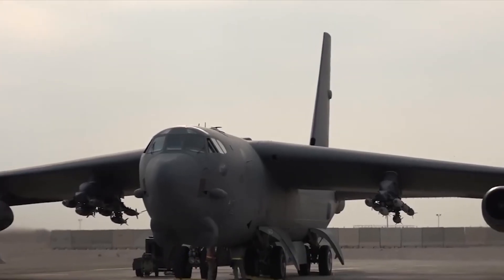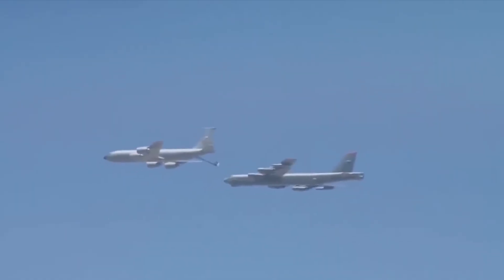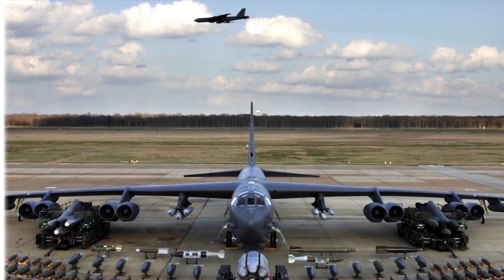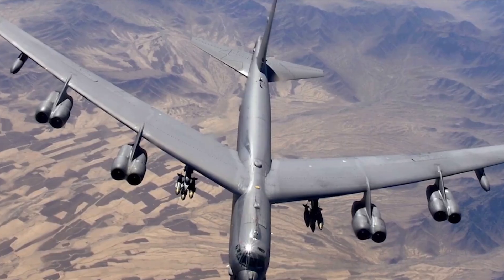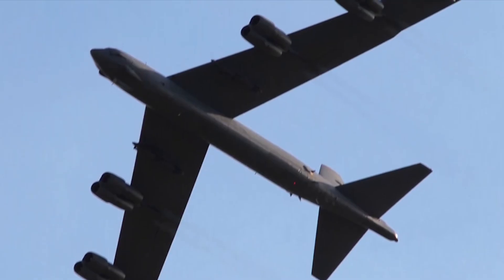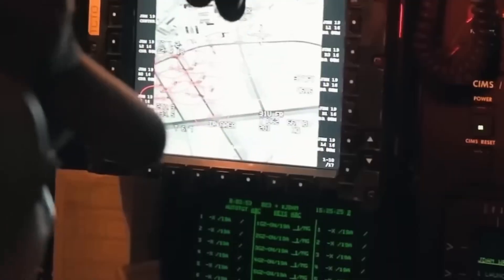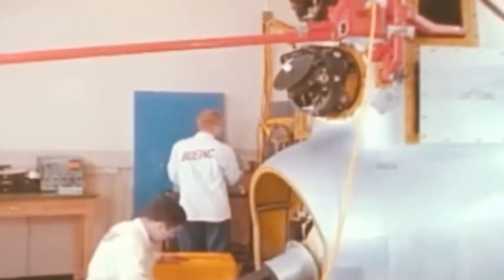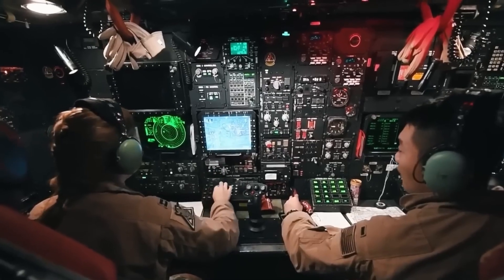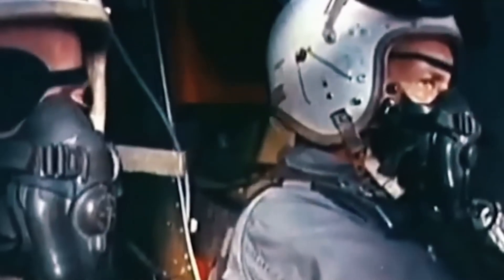According to Rolls-Royce, the F-130s will provide better fuel economy, increased range, and 30% lower maintenance costs. Even more importantly, these engines will require far fewer overhauls, meaning the B-52 can stay in the air longer and more often. The new engines will be paired with updated engine nacelles and pylons designed by Boeing. Testing is already underway at NASA's Stennis Space Center and Rolls-Royce's facilities, with full flight testing expected by 2026 and the first fully upgraded B-52s entering service by 2030. The goal is to re-engine all 76 active B-52s.